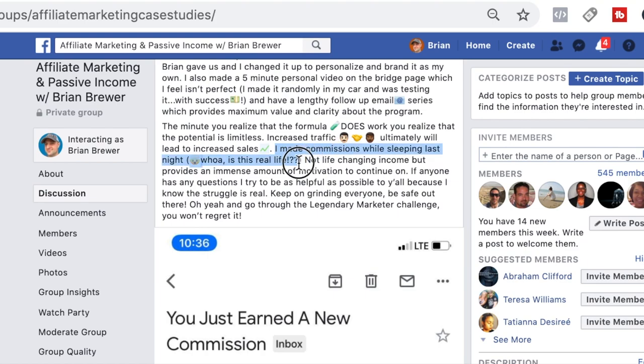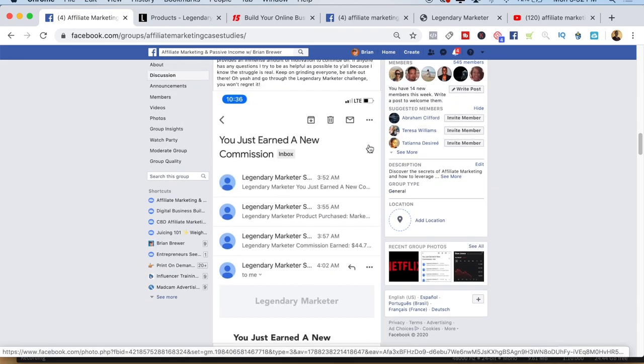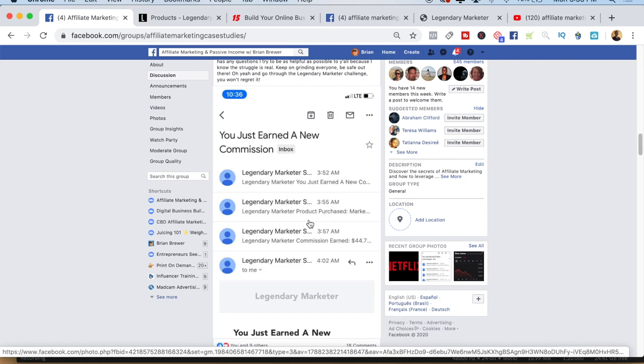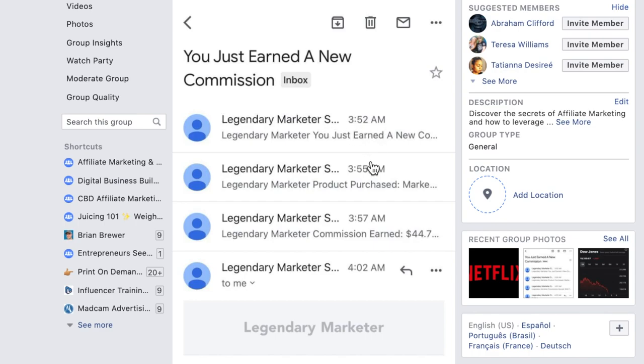He said, 'I made these commissions while sleeping last night.' You can tell by his reaction that this was kind of a new thing for him. He got the notifications at 3:52, 3:55, 3:57, and 4:02 AM, so obviously he was sleeping at the time. The reason there are four different commission notifications right in a row is because this particular affiliate program has upsells and a value ladder.